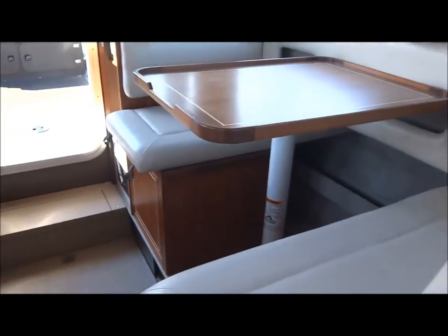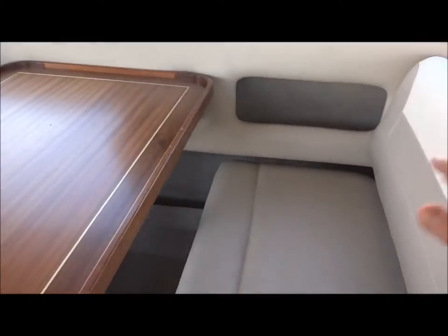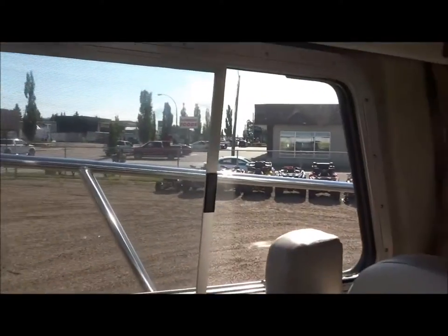Nice cutty cabin there. That's the pad for the table — the table does make down. Nice and spacious room there. The table here makes down, this comes out, table comes down, pad goes in there, and you have a nice bed here as well. There are skylights both port and starboard, and opening side windows front and back.